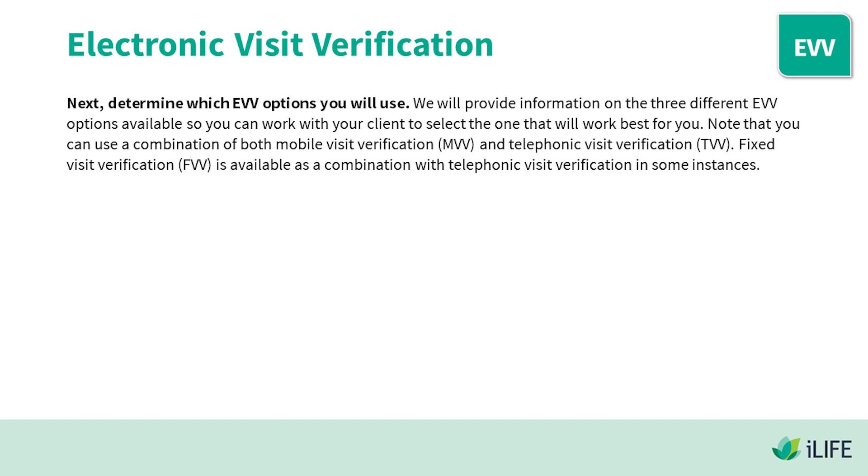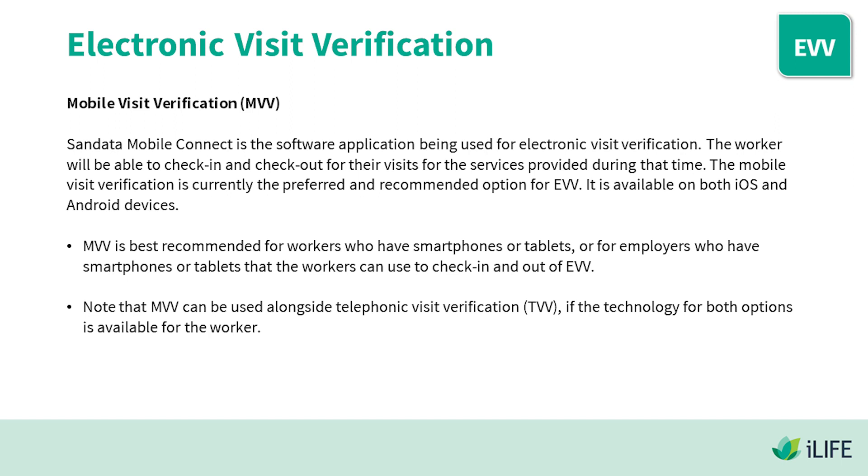Next, determine which EVV options you will use. We will provide information on three different EVV options available so you can work with your client to select the one that works best for you. Note that you can use a combination of both Mobile Visit Verification and Telephonic Visit Verification. Fixed Visit Verification is available as a combination with Telephonic Visit Verification in some instances. Mobile Visit Verification uses SanData Mobile Connect software. The worker will be able to check in and check out for their visits — MVV is currently the preferred and recommended option for EVV.